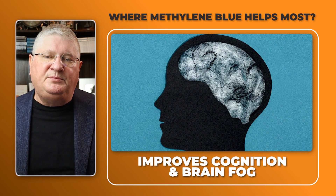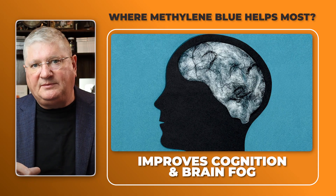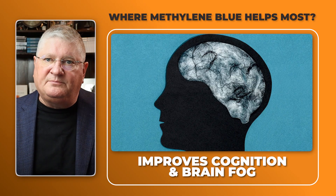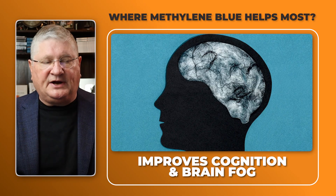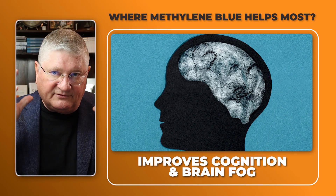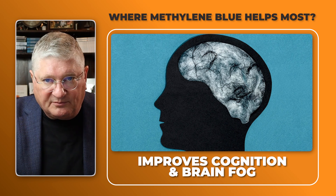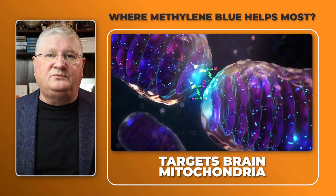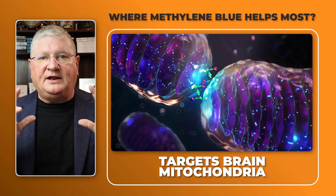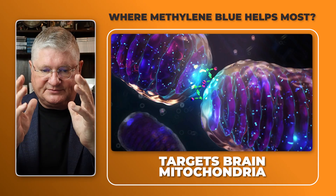Another area is enhanced cognition. Maybe you've had a protracted illness, chemotherapy, radiation, or other drugs that have affected your cognition. Maybe you have long COVID and brain fog. Methylene blue can be helpful with cognition and brain fog, because the brain has a lot of mitochondria and methylene blue is going to be specific for those mitochondria.